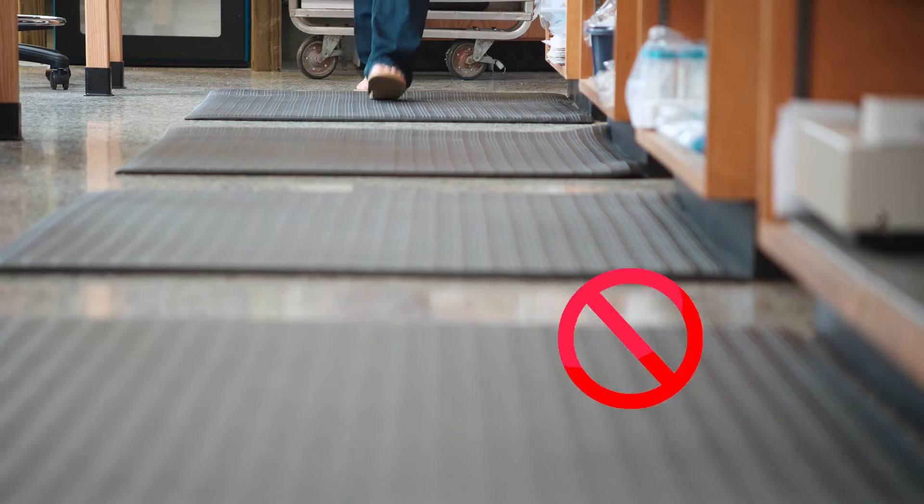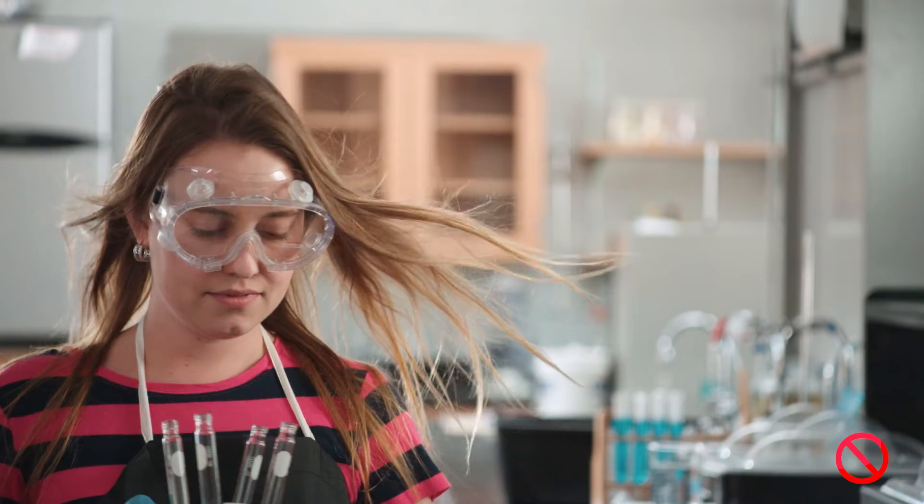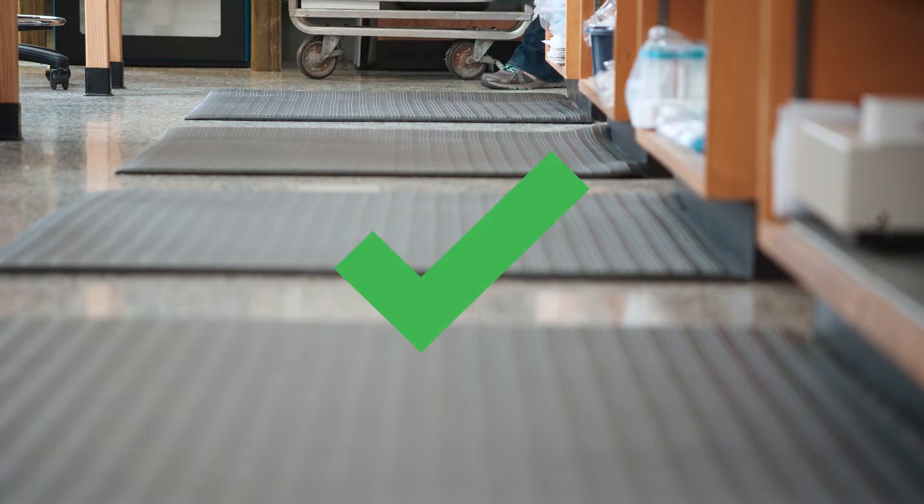Wear closed-toe shoes, tie back long hair, and avoid loose or baggy clothing and short skirts or shorts while performing lab work.